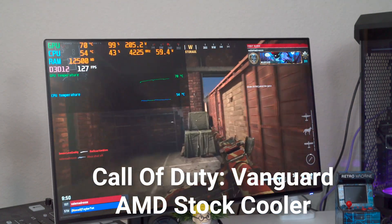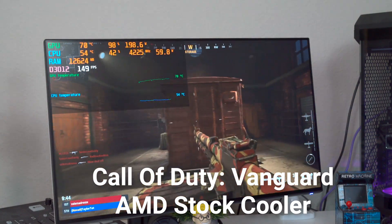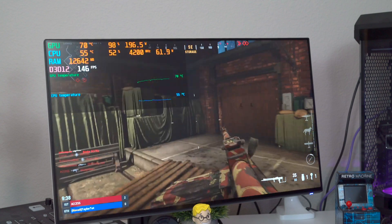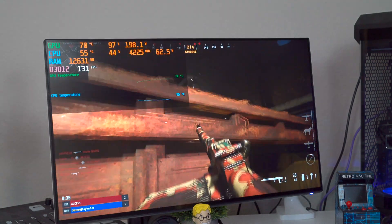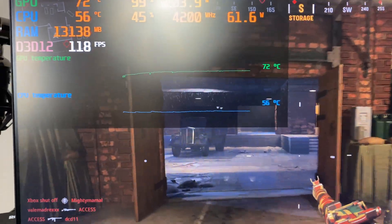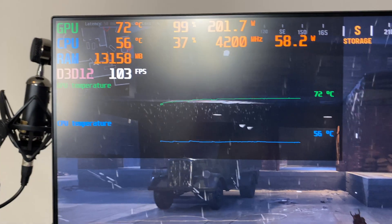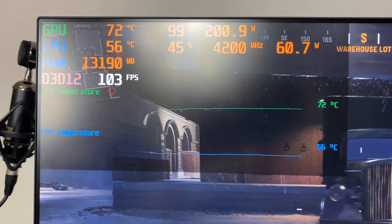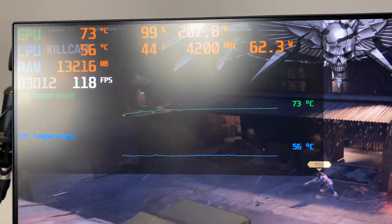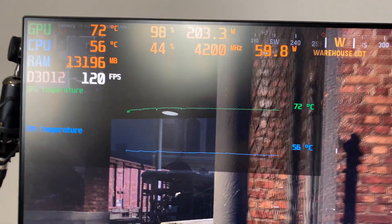Now I'm in a game of Call of Duty Vanguard. It looks like we're starting out with a CPU temperature at 54 degrees Celsius and GPU is at 70. After about five minutes of Call of Duty, we're sitting at about 56 degrees Celsius on the CPU, and you can see the GPU is absolutely maxed out - we're at 99% - and the CPU is at 42-43. Interestingly, it looks like Call of Duty is running at a higher clock speed than Battlefield. I'm curious to see how much of a difference the liquid cooler is going to make.